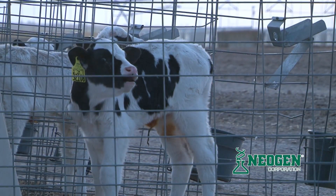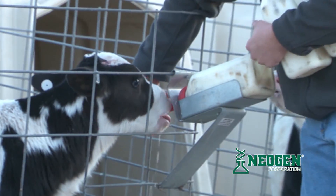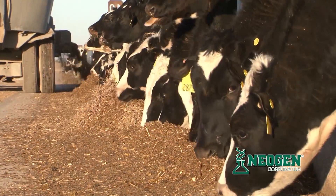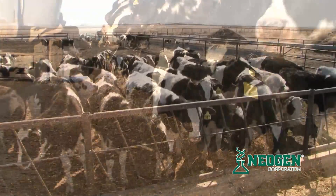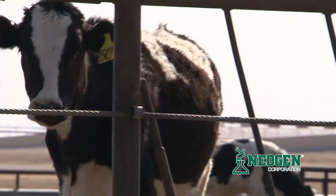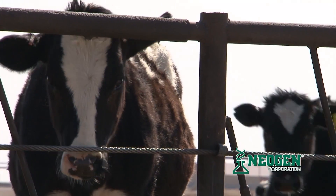Since the iGenity profile can be performed as soon as a calf is born, you can get a reliable estimate of the animal's true genetic potential very early in life. With the cost of raising a single heifer often more than two thousand dollars and two years before she enters the milking herd, each heifer represents a significant investment before you know anything about her performance. Using genomic testing, you can make your heifer selection prior to spending time and money feeding the animal until she is calved and is in production.